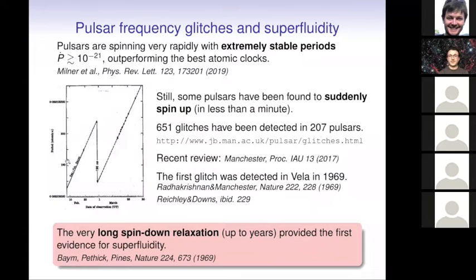Most neutron stars are observed as pulsars — pulsating neutron stars. We observe pulsating signals in radio and also in other bands. These pulses are extremely stable and correspond to the rotation period of the neutron star. In some cases, the deviations in the periods are actually smaller than the best atomic clocks we can make on Earth.